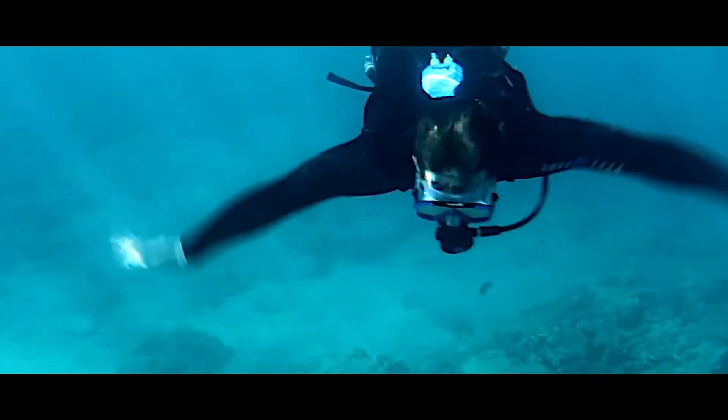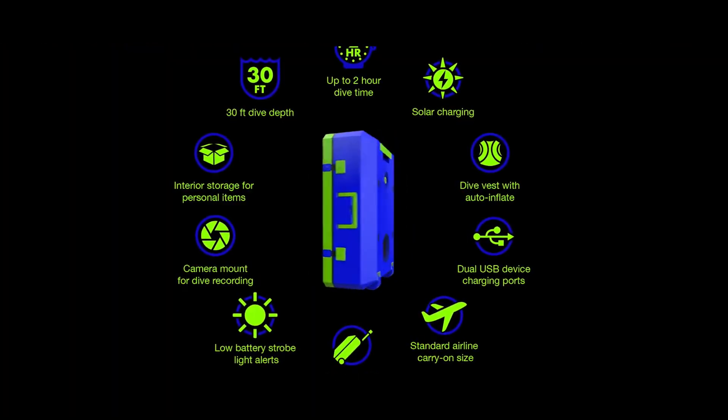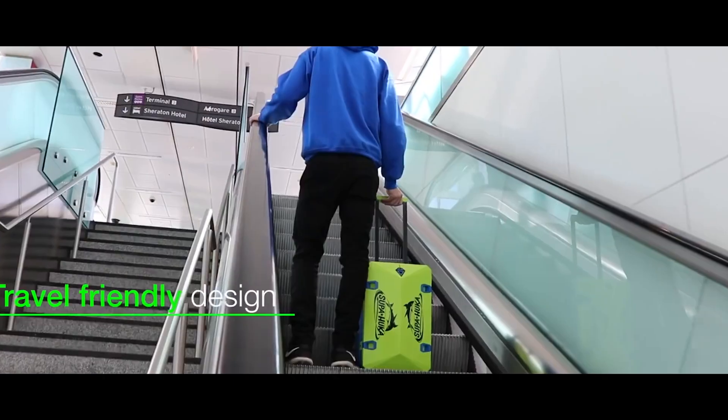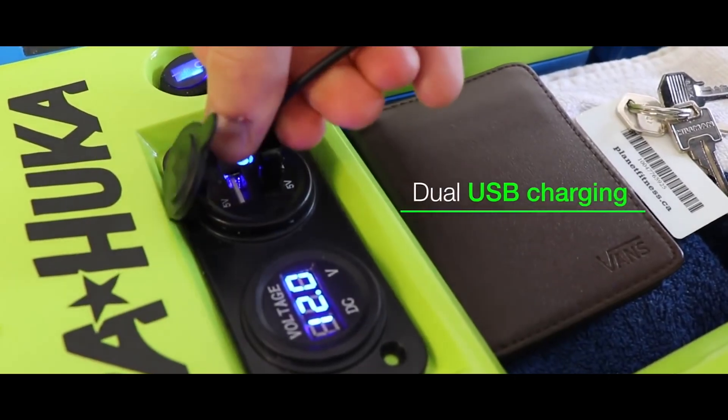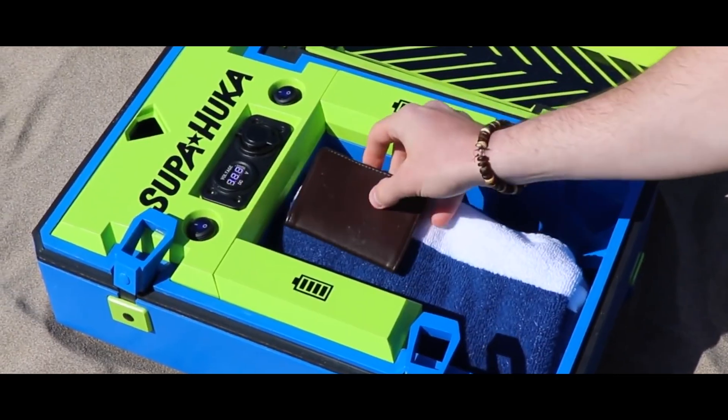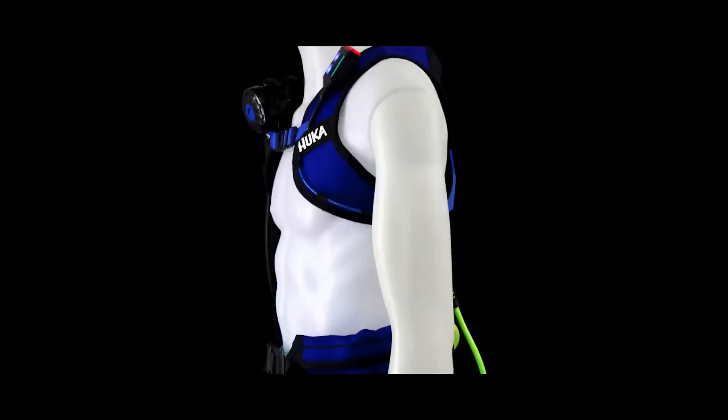With Super Hookah you can dive up to 10 meters and spend two hours underwater. It runs on removable batteries and fits into a small suitcase meeting hand luggage requirements for major airlines, plus it includes USB ports for charging devices like smartphones and action cameras. Super Hookah is priced at $700.